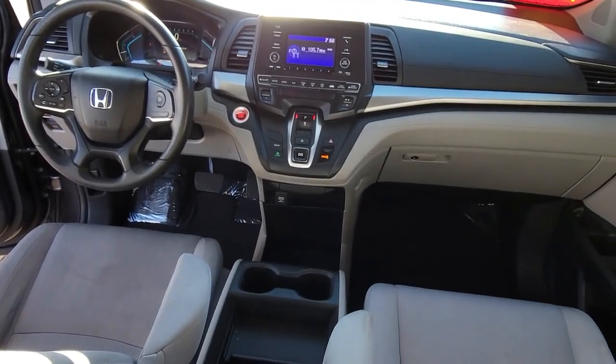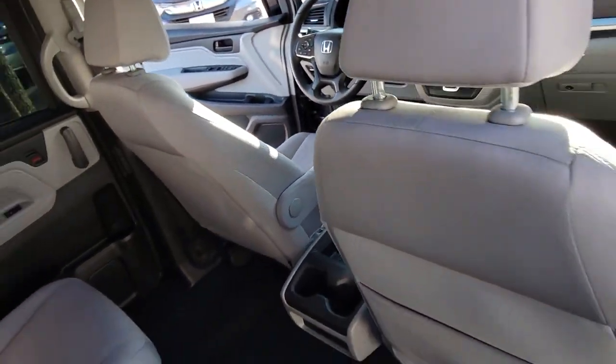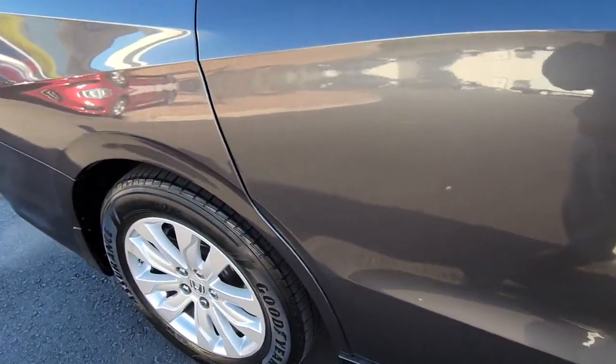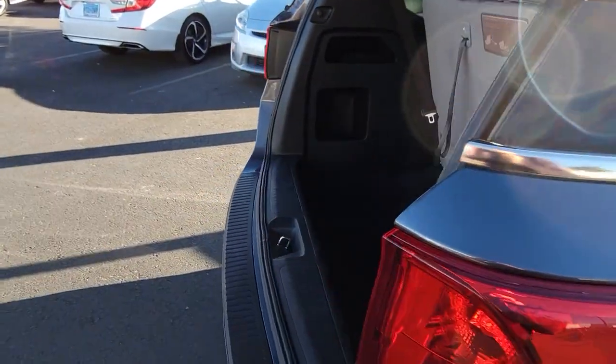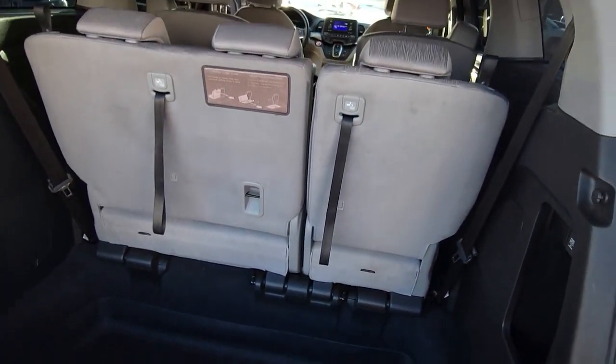The following are some of this vehicle's highlighted options: Backup Camera, Third Row Seat, Dual Zone AC, Alarm, Vehicle Anti-Theft System, Tire Pressure Monitoring System, Side Airbag, Rear All Season Tires, Driver Illuminated Vanity Mirror, and Smart Device Integration.